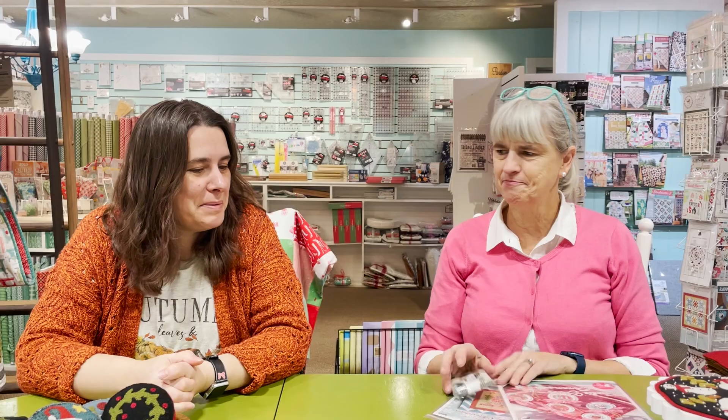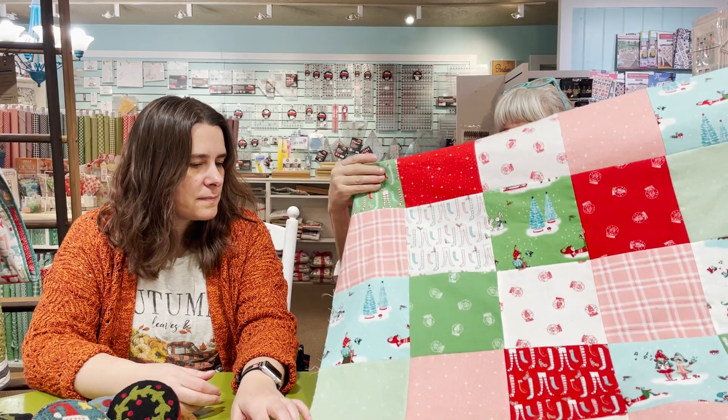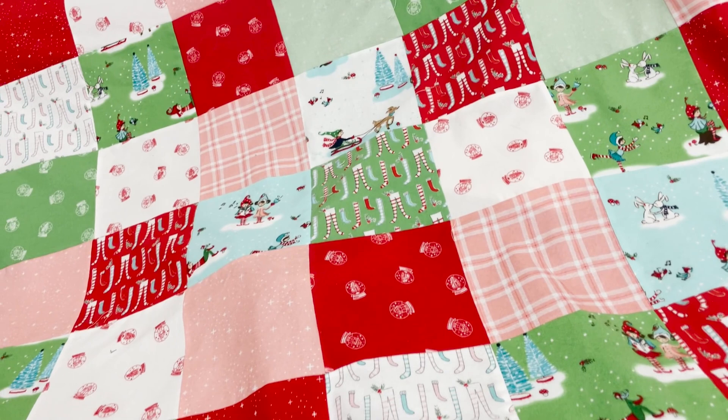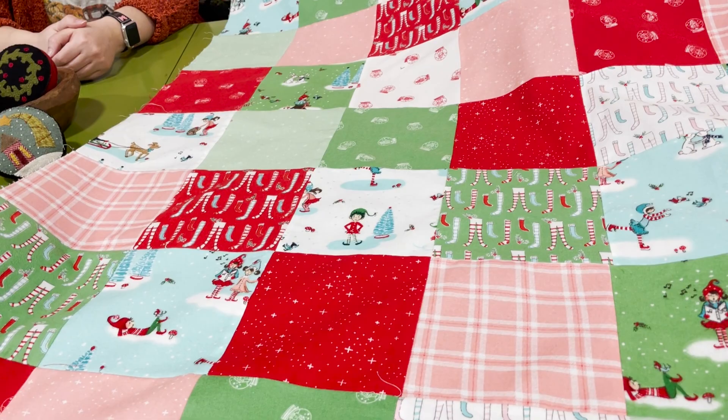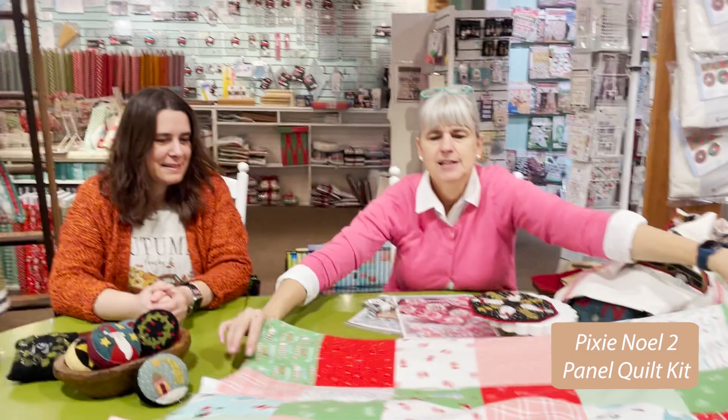Our quilter comes today, so this hasn't been quilted yet. It's a simple patchwork in that yummy soft flannel — this is Tasha Noel's flannels from Riley Blake, done in six and a half inch squares, and we have kits for this. I'm going to put some minky on the back; I think my little grandkids will just love to snuggle under a little minky Christmas blanket. The whole collection is also available in 100% cotton.